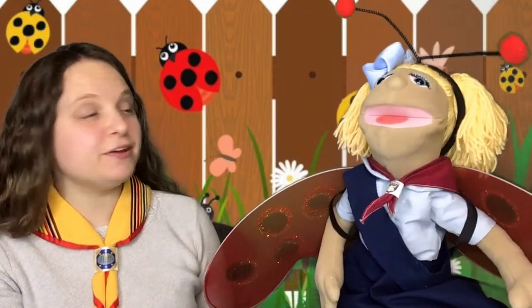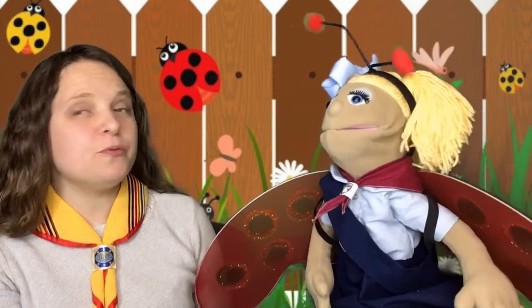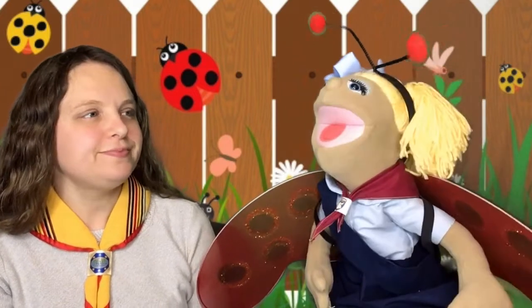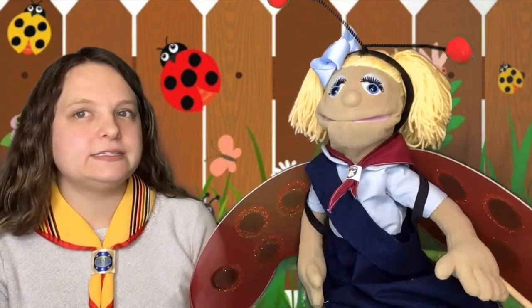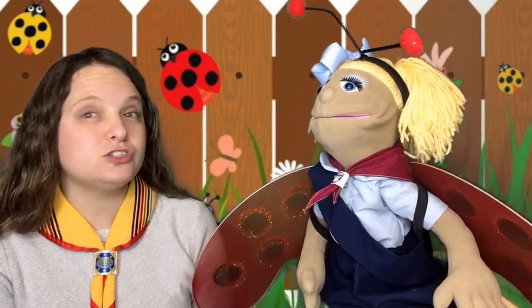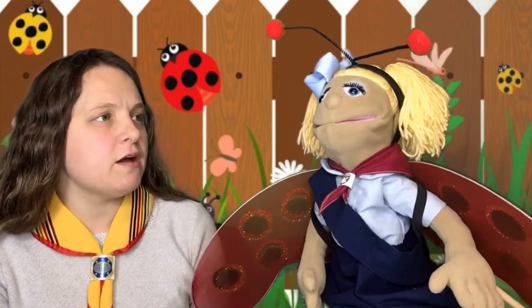And look at these beautiful wings you have. I know. So were you thinking you wanted to work on the insect star? Yes, can we do that? We can. So we need to listen to a book about insects, and I have a really fun book from Dr. Seuss about insects. Do you want to listen to it? Yes, I can't wait. All right, you ready? Here we go.